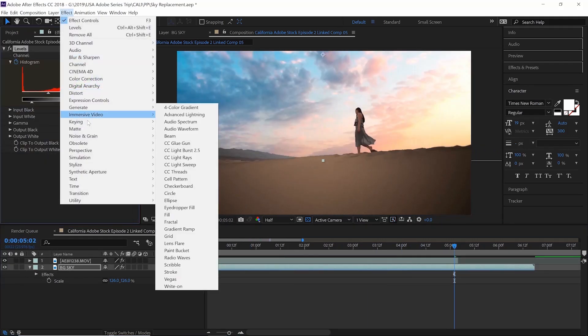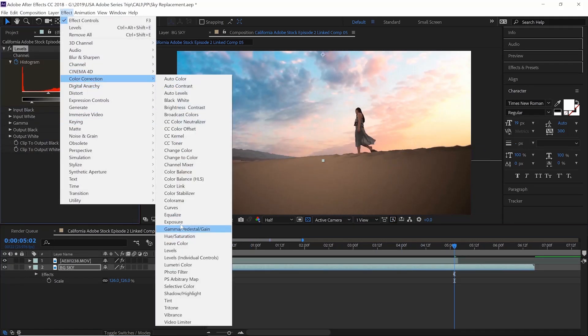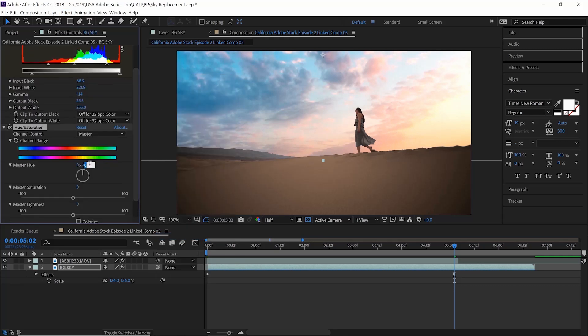Just to match the colors more and make it a lot more realistic, we're going to add a hue and saturation effect and set the master hue to 10. This means we get rid of the neon blue color.